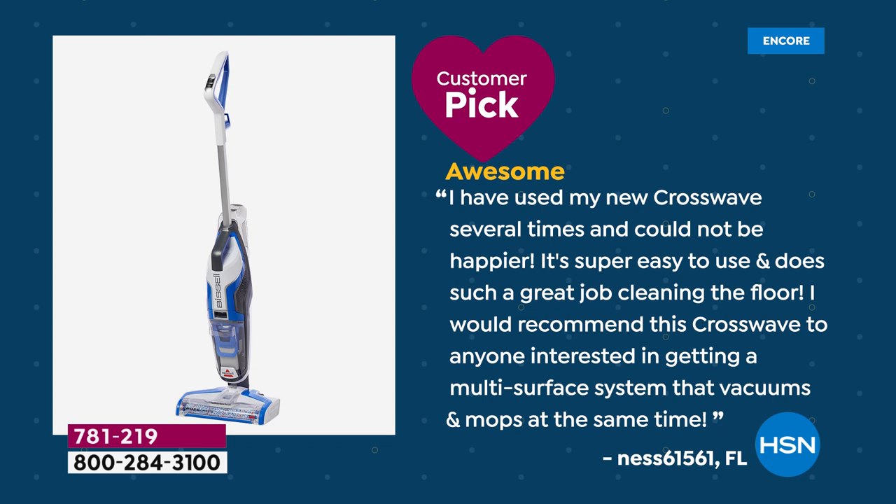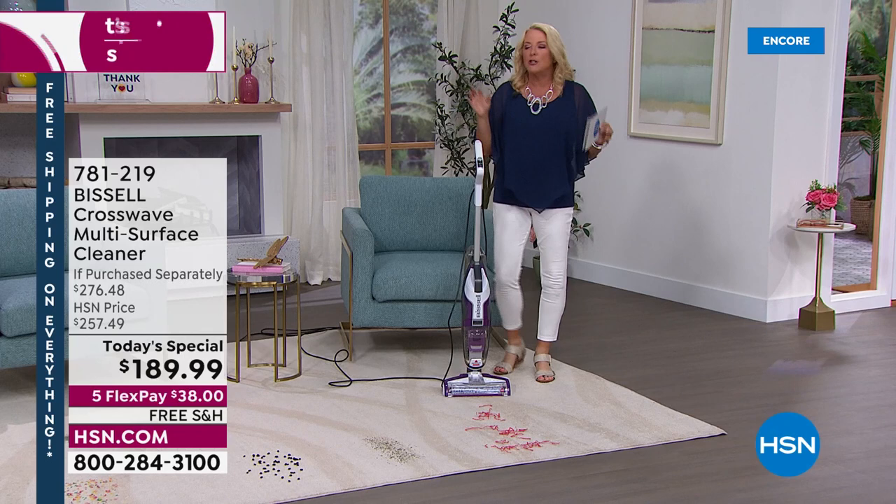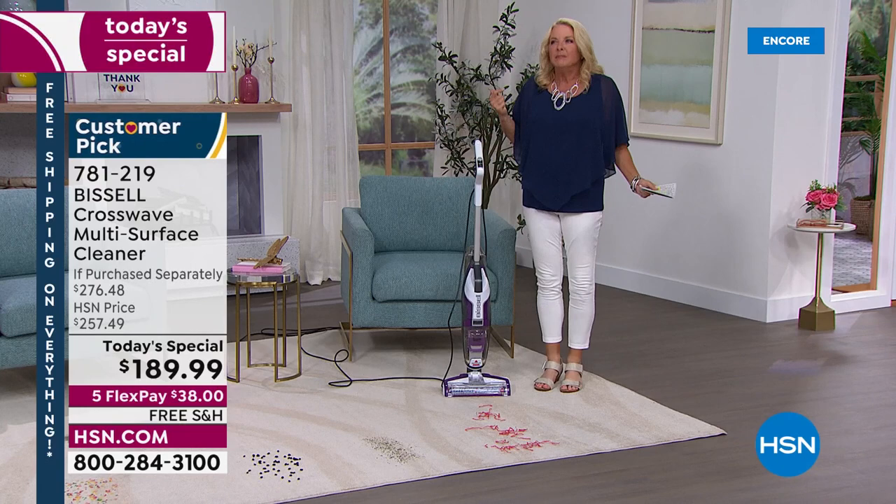Here's a great customer review from Beth: 'I've used my new CrossWave several times, could not be happier. Super easy to use, does such a great job of cleaning the floor. I would recommend this CrossWave to anyone interested in getting a multi-surface vacuum that mops at the same time.' Think about how much time you're going to put back in your life.